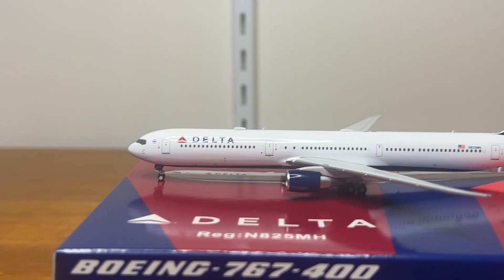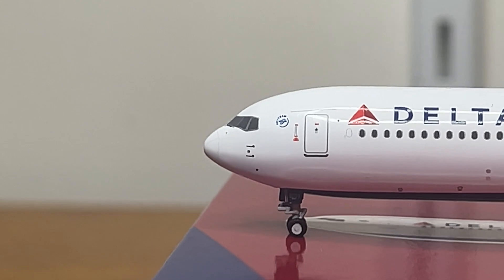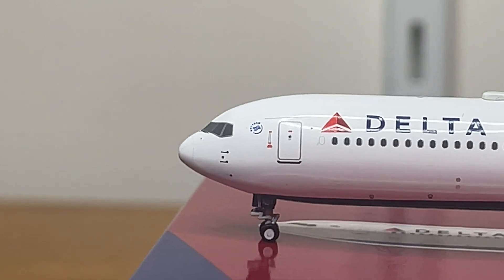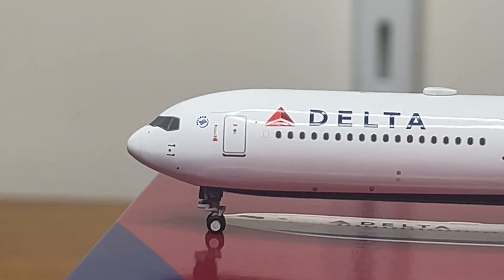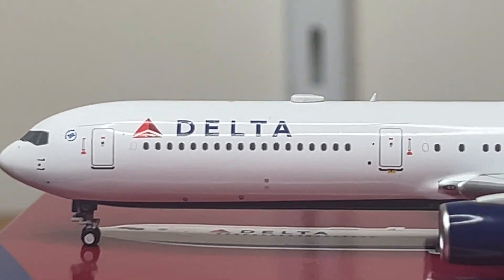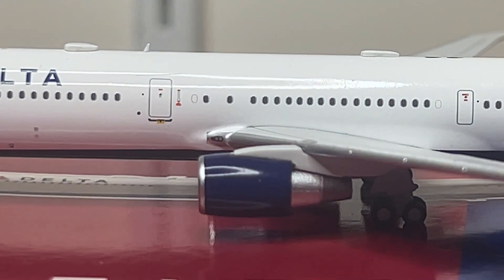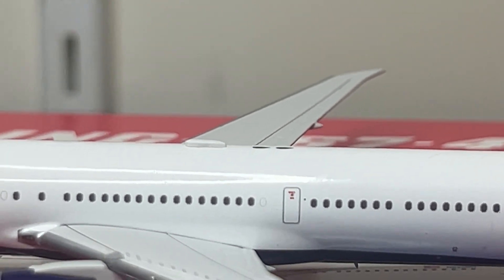Starting off with the left side of this aircraft, beginning with the nose section. The cockpit windows are a flat-out amazing shape — they're perfect. The weather cone is there, you have your static ports and pitot tubes, the SkyTeam logo, and your nose landing gear looking great with a great shape and perfect size. You have your L1 door, the Delta Airlines logo, the Wi-Fi box, and another antenna. You have your L2 door, landing lights, and the wonderful engines looking flat-out amazing. Then you have another Wi-Fi box, so this model does have an accurate amount of aerials.